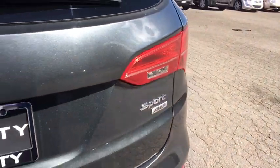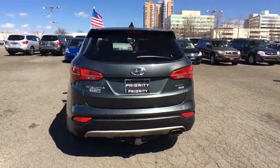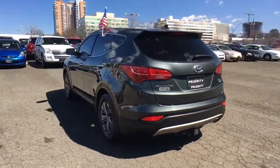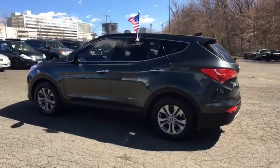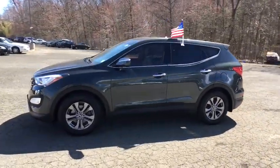Power locks, power windows, trip computer, security system, rear window defroster, panic alarm, brake assist, remote keyless entry, tachometer, overhead console, rear window wiper, tilt steering wheel. Come take a test drive today.